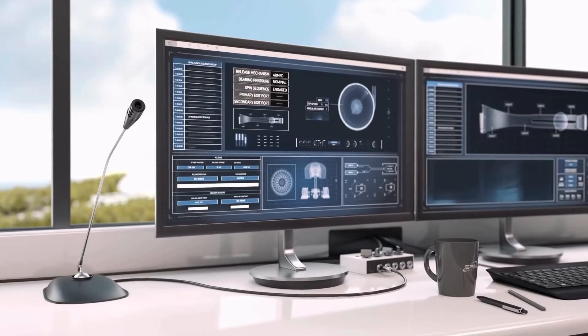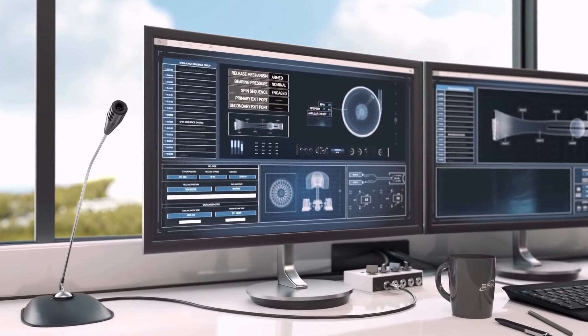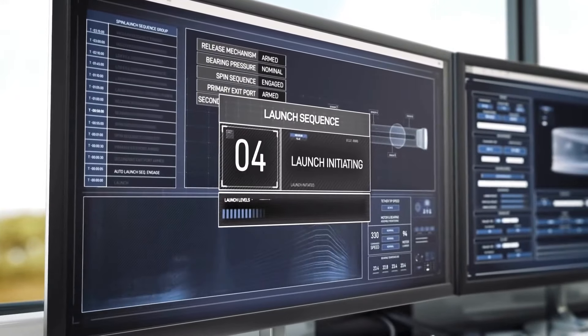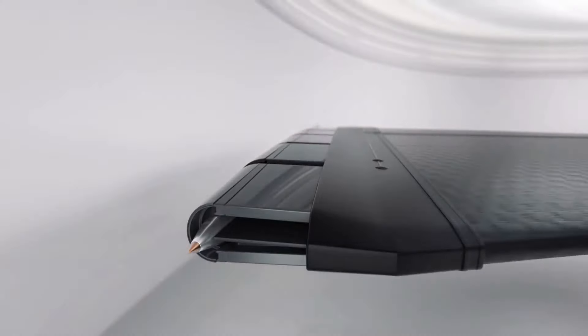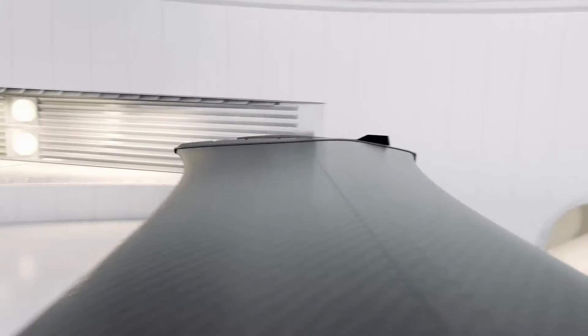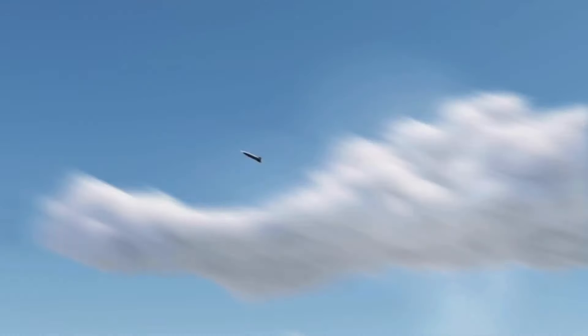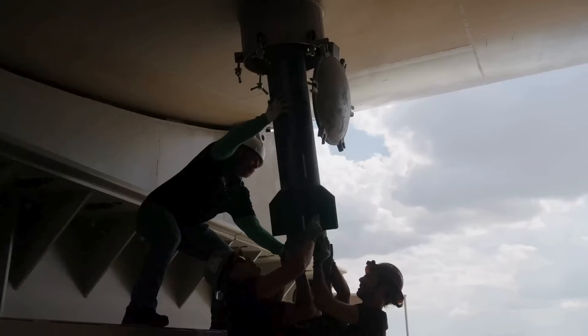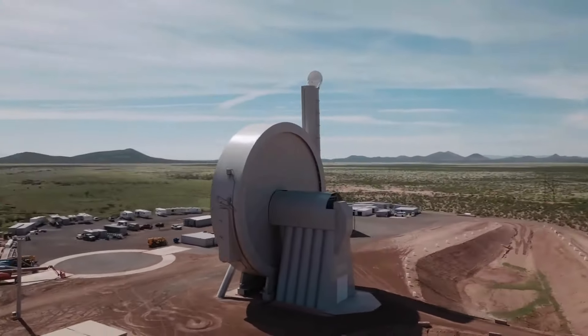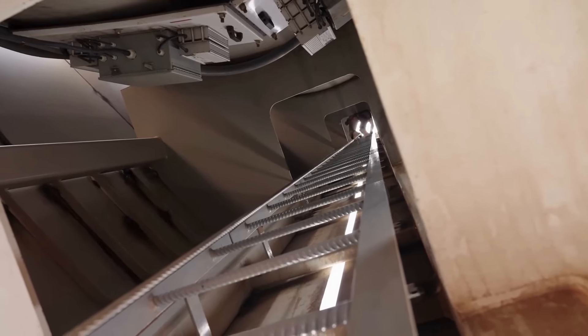The rocket is propelled to orbital speeds of 17,150 miles per hour (27,600 km/h or 7.666 km/s), carrying a payload of up to 200 kilograms. The system experiences peak acceleration around 10,000 g. If successful, this method could reduce the energy required and the cost of a single launch by a factor of 20, bringing it to below $500,000. Historically, the SpinLaunch system is inspired by centrifugal guns.